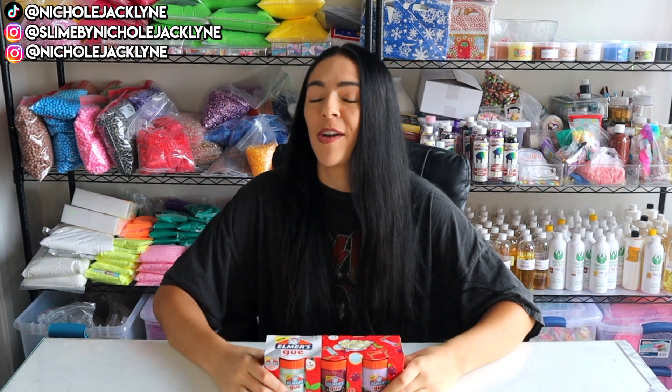So today we're testing out, as part of my series where I test out all the Elmer's Goos — I was like, why not, you know — we are testing out another one of the Elmer's Goos. We have the holiday pack.